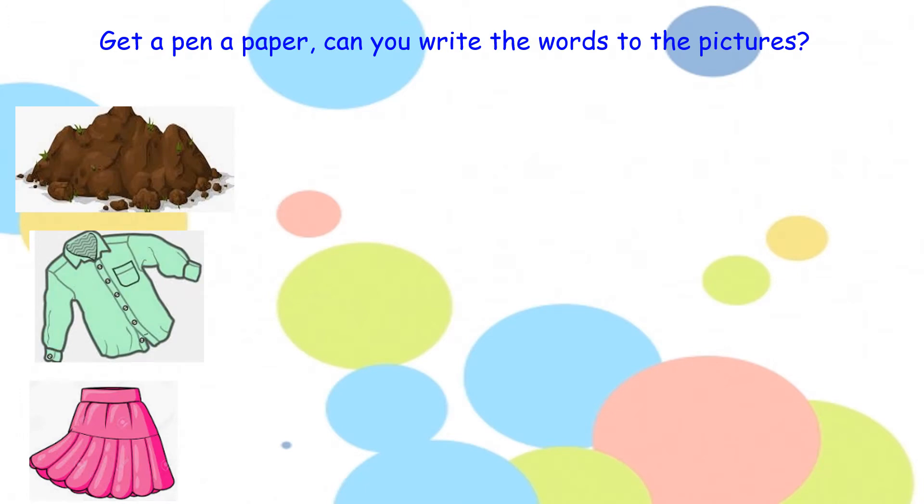Now it's time for us to write. Your first word — have a look at the first picture. What can you see? Some of you might have said soil, but the word is dirt. My turn — dirt. Your second picture — what can you see? It is a shirt. My turn — shirt. And your last picture — what can you see? It is a picture of a skirt. Repeat after me — skirt. So your words are dirt, shirt, and skirt. Pause the video here and off you go.